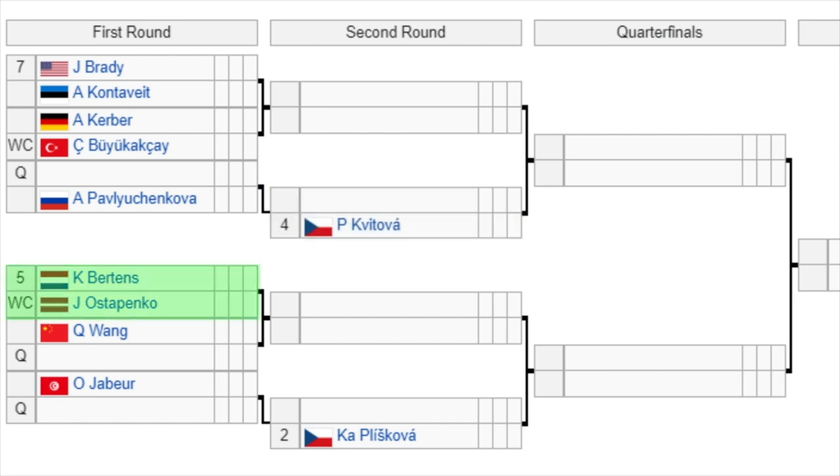Then we have the number five seed Bertens versus Ostapenko in the first round — a very fun first round match. It's the first time we're going to see Bertens in 2021. The winner of that is going to play either Wang or the qualifier. Then we have Jabeur versus a qualifier, and the winner of that is going to play the number two seed Karolina Pliskova. That is a nightmare start for Pliskova — she's probably going to have to play Jabeur, who is a very dangerous player, especially in this part of the world in these conditions. We've got Kontaveit as a very dangerous unseeded player, Kerber as a Grand Slam champion, and Jabeur very dangerous. It's a very very stacked event.